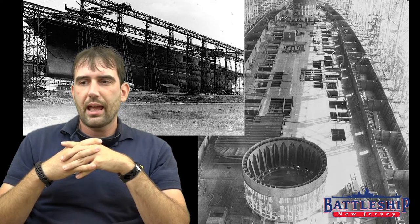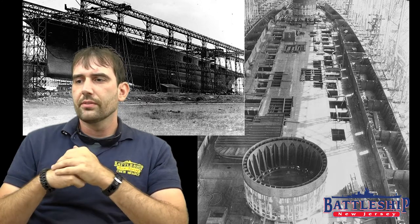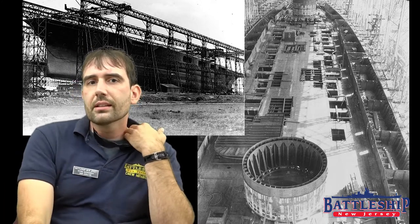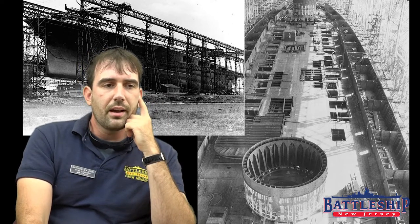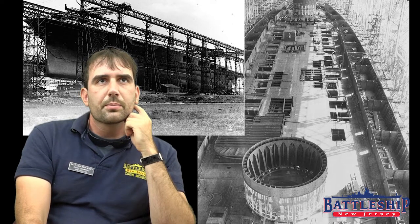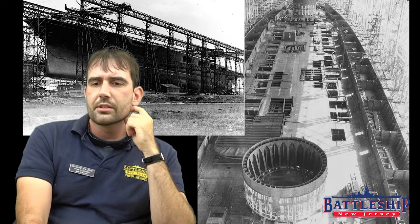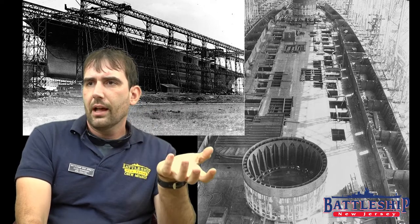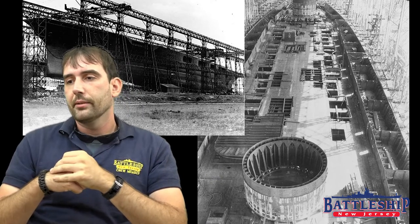Overall, the carriers had a length of 888 feet, still had a width of 106 feet like the battlecruisers, and used the same power plant as the battlecruisers. These ships were really a trade-off — because they were converted from battlecruisers, they had some shortcomings and some really interesting features.